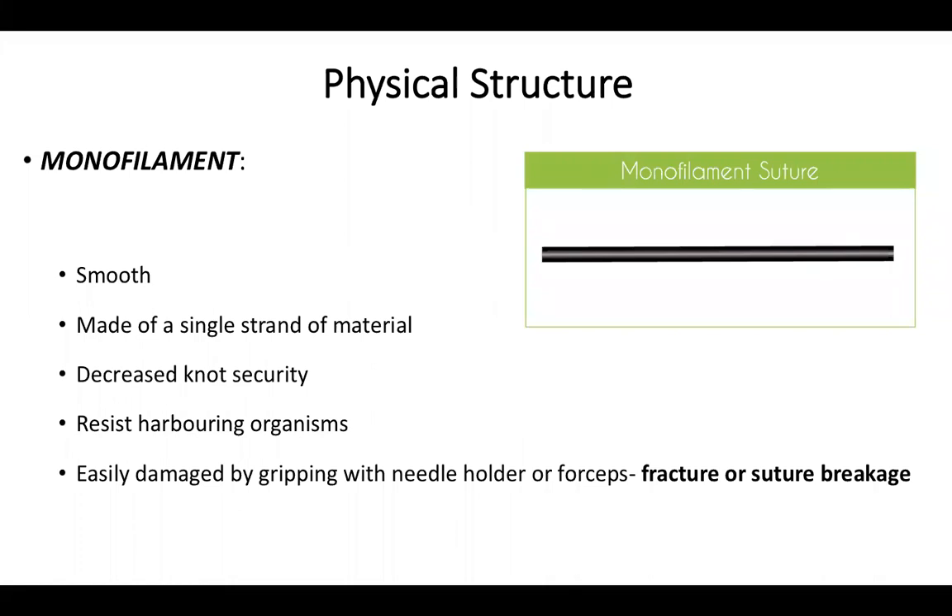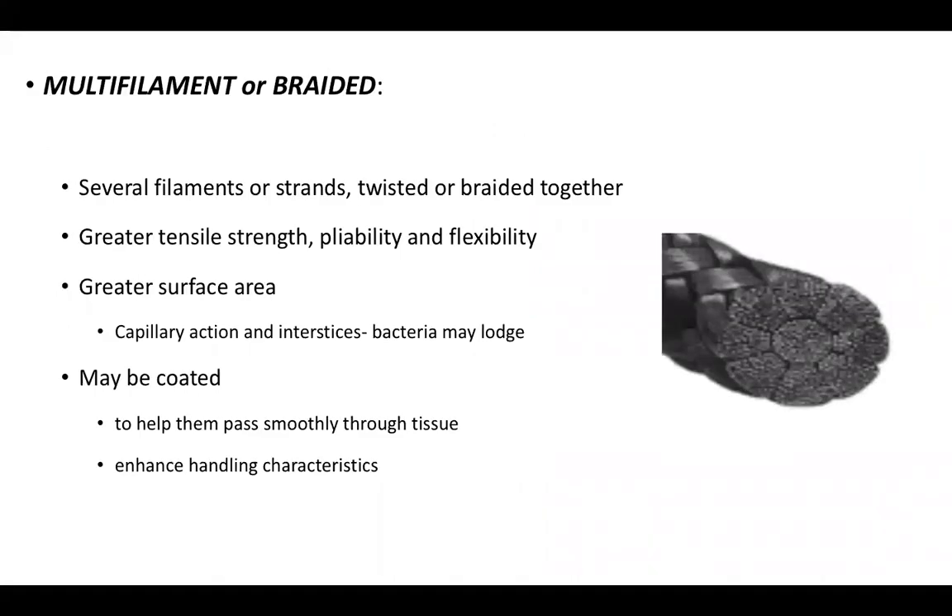Regarding physical structure, sutures can be monofilament, multifilament, or pseudo-monofilament. A monofilament suture is smooth, made of a single strand; it has decreased knot security due to high memory, resists harboring organisms, but can be damaged by gripping with a needle holder or forceps — called fracture or suture breakage. A multifilament or braided suture has several strands twisted together; it has greater tensile strength, is pliable and flexible, but its increased surface area and interstices allow bacteria to lodge, causing infection and sinus formation.